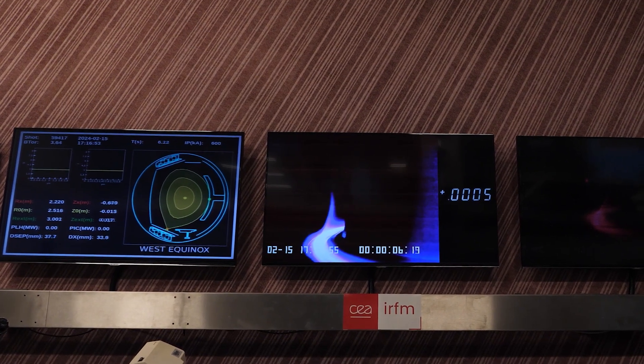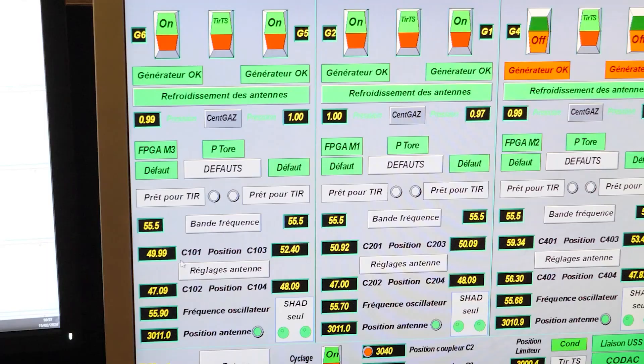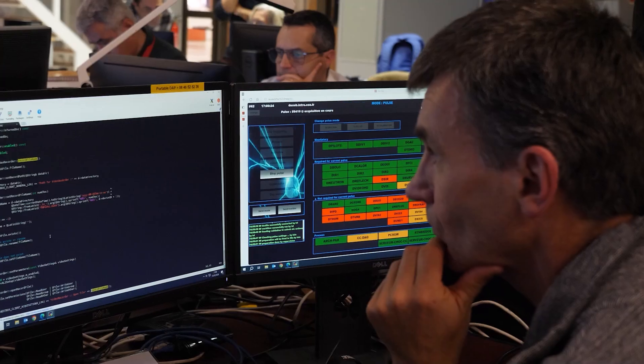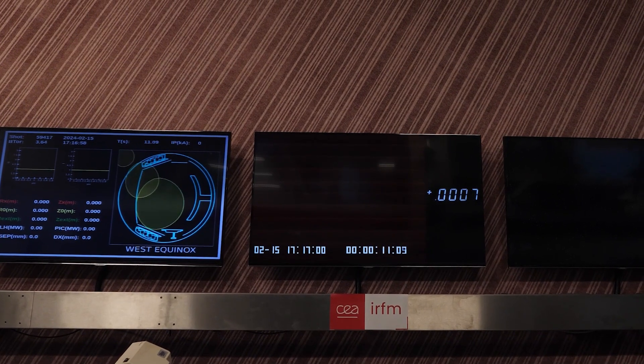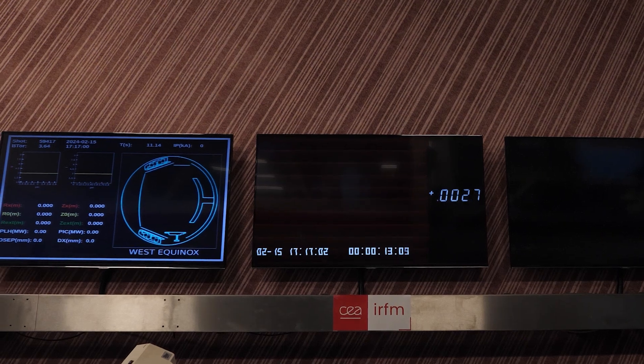We're now in the middle of an experimental campaign. During an experimental campaign, we usually run plasma operations from 8 in the morning to 9 p.m., with a plasma discharge every about 20 minutes. The latest experimental campaigns at WEST were really devoted to studying the impact of the plasma on the ITER-grade actively cooled lower diverter.